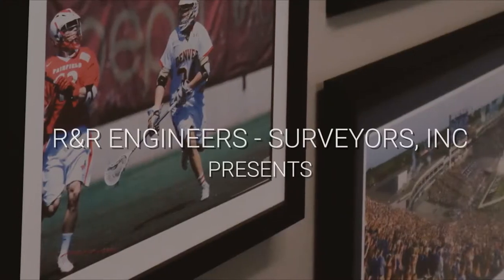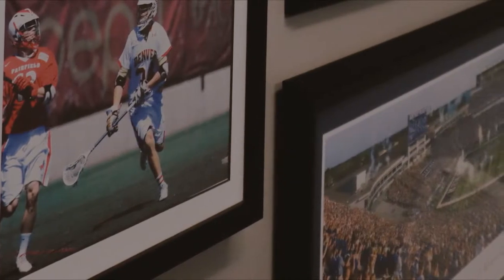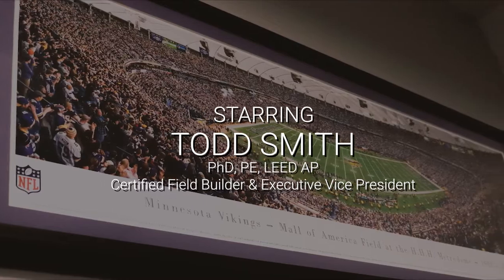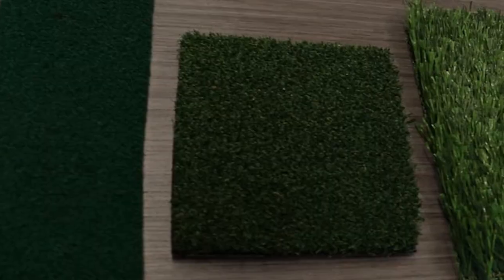Welcome to Turf Talk with Todd. I'm Todd Smith. Welcome back. Today we're going to talk about the evolution of synthetic turf.